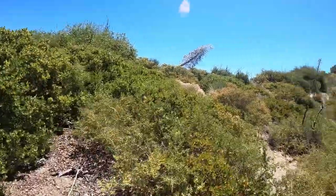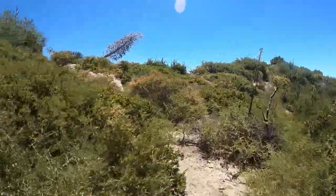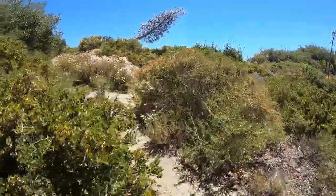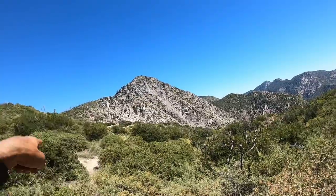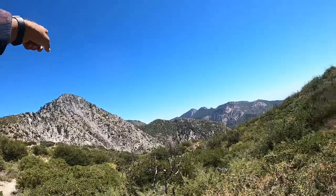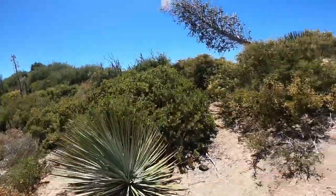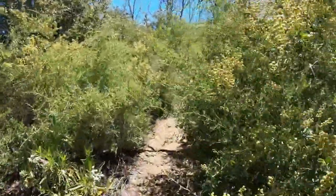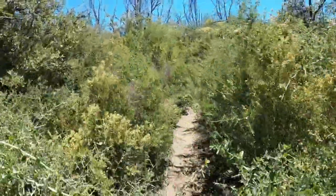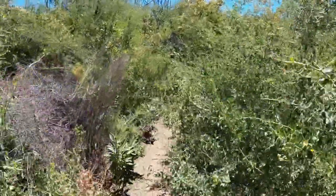It's a confusing bit because the trail kind of goes off in a million different directions — no one clear path. Just kind of snake your way through until you find a suitable trail. I thought my buddy was joking when he said he might need a machete — he wasn't joking, it is quite thick over here. Glad I'm wearing long sleeve everything right now.